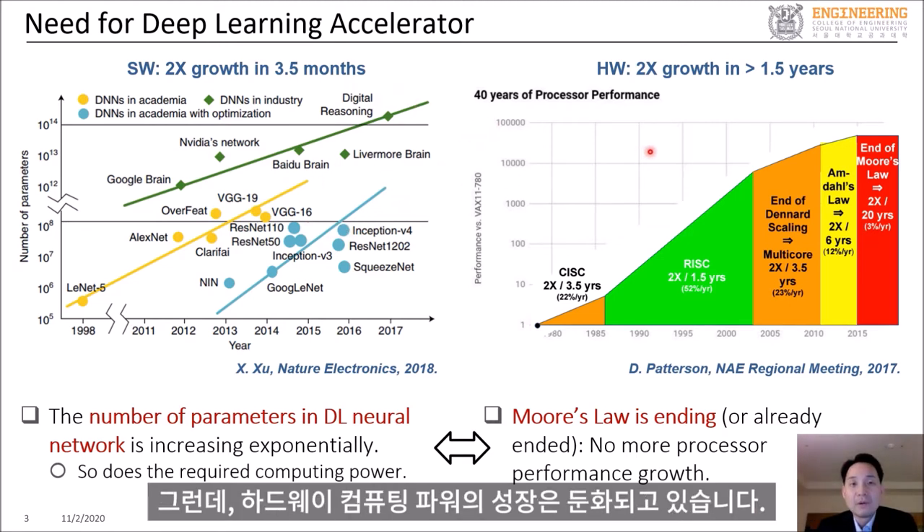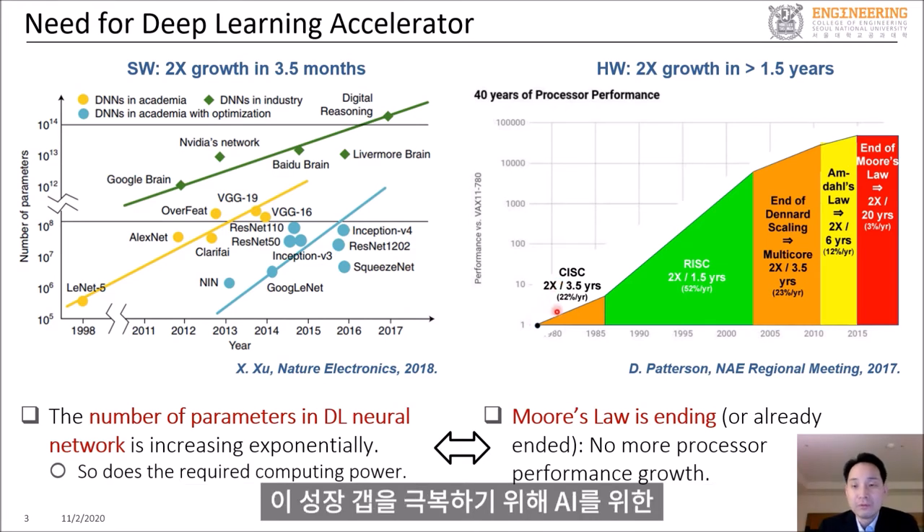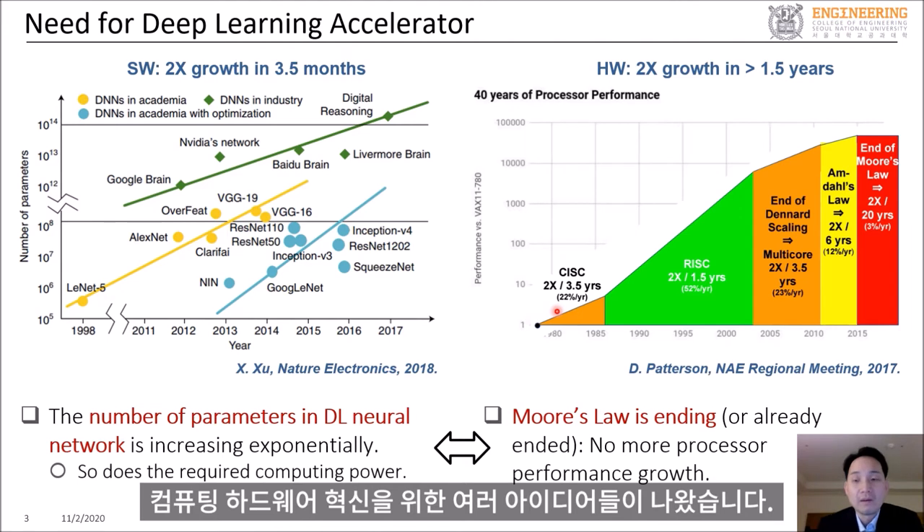However, the growth of hardware computing power is slowing down. Therefore, there is a growing gap between software and hardware. And to overcome this growing gap, there are various ideas to develop innovative computing hardware for AI.